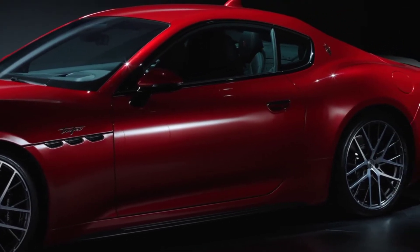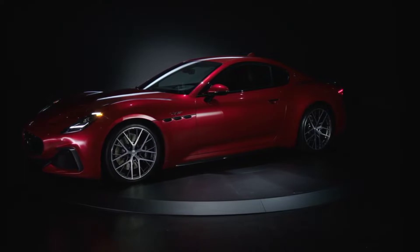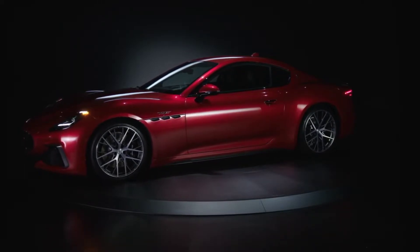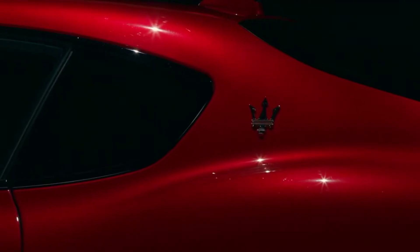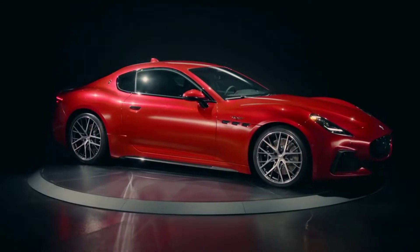The classic proportions of the brand's cars have been maintained, with the long bonnet and the central body intersected by the four fenders. Conversely, the roof line drops dynamically to emphasize the curve of the pillar that features the iconic Trident logo.